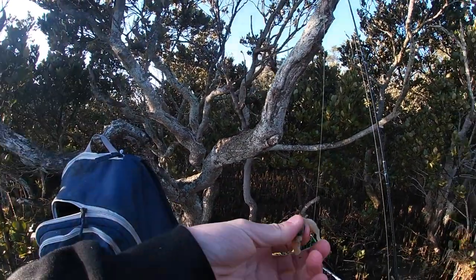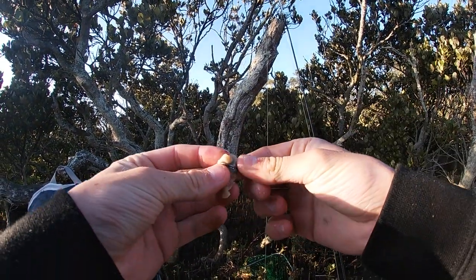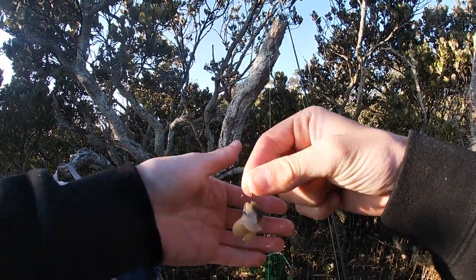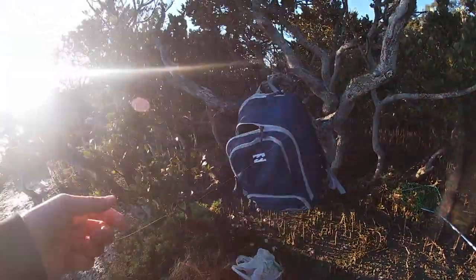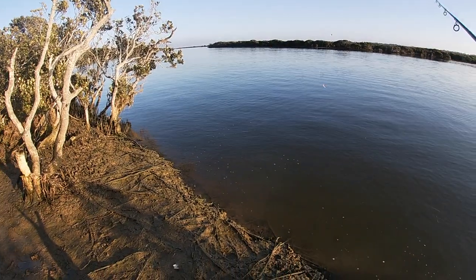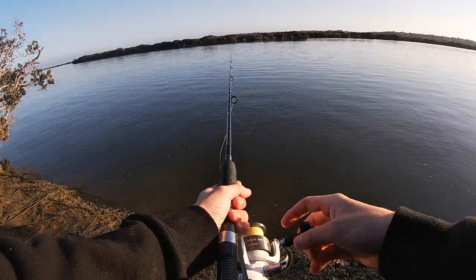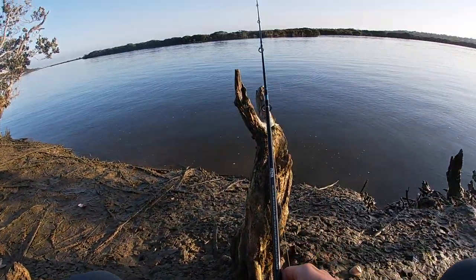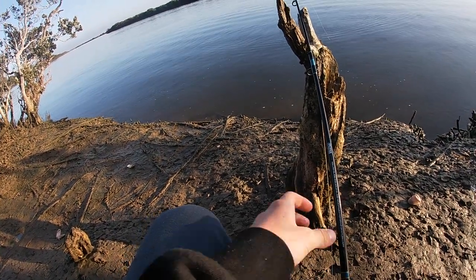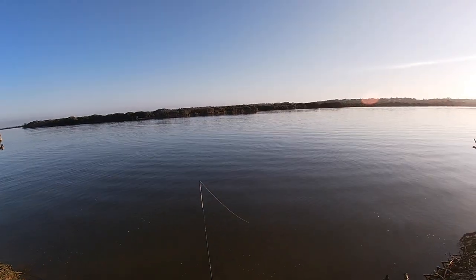All I'm doing is grabbing a pipi and threading it onto my little circle hook. Pipis are very soft, so I'll just do a couple of little twists on. Then we've got this tree root here as a holder, and we just cast out — legit five meters — let it sink to the bottom, reel in a little bit, place it on the holder, and then we let it sit there and wait.